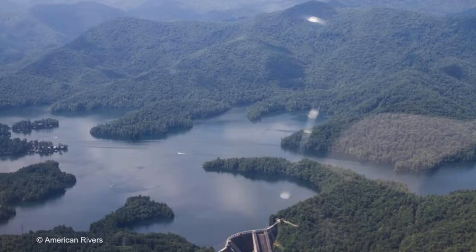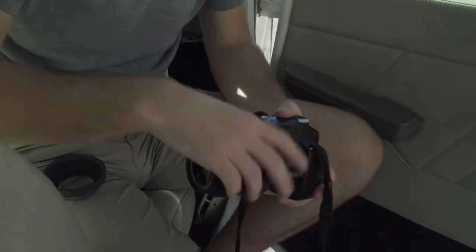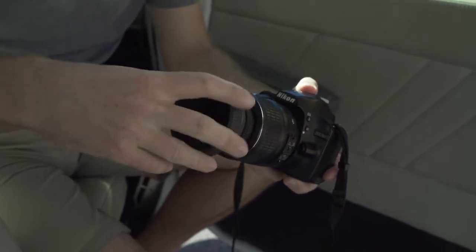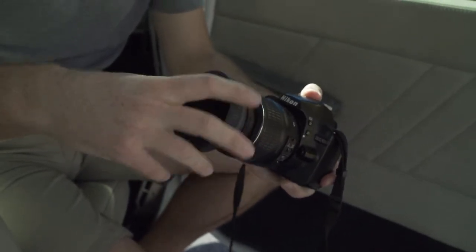Some of our pilots' aircraft have windows that open, but some don't. If you aren't able to open the window at your seat, you may find that reflections and glare in the glass can distort your images. Wearing darker colors can reduce reflections, and polarizing filters can also help to reduce glare. Rubber lens hoods are also a great tool in these situations, as they allow you to keep your lens fairly close to the window to minimize reflections. Talk to your pilot so you know what their setup is like, and plan accordingly.